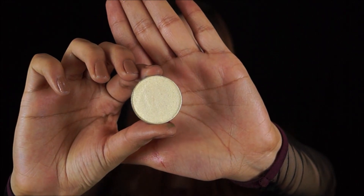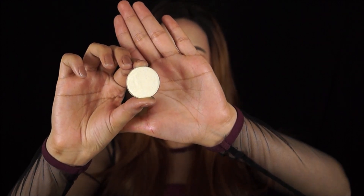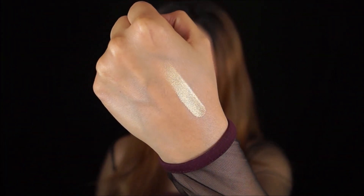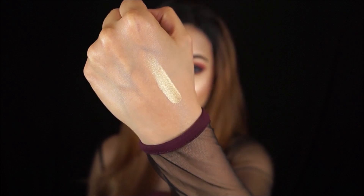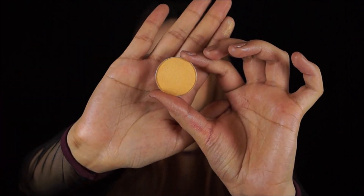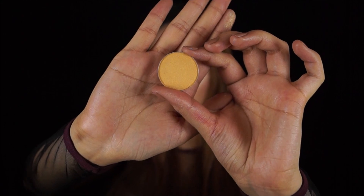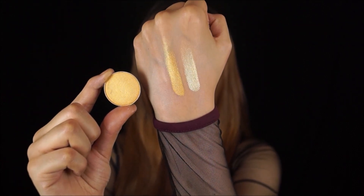Starting with the big pans — shade number 1 is a beautiful golden frosty shade that would look absolutely amazing on the brow bone and in the inner corner. That's a single swatch and it looks absolutely amazing. Shade number 2 looks like a yellow-based gold, and all the shimmers in this collection are absolutely to die for — so pigmented and gorgeous. Again, that is a single swipe.